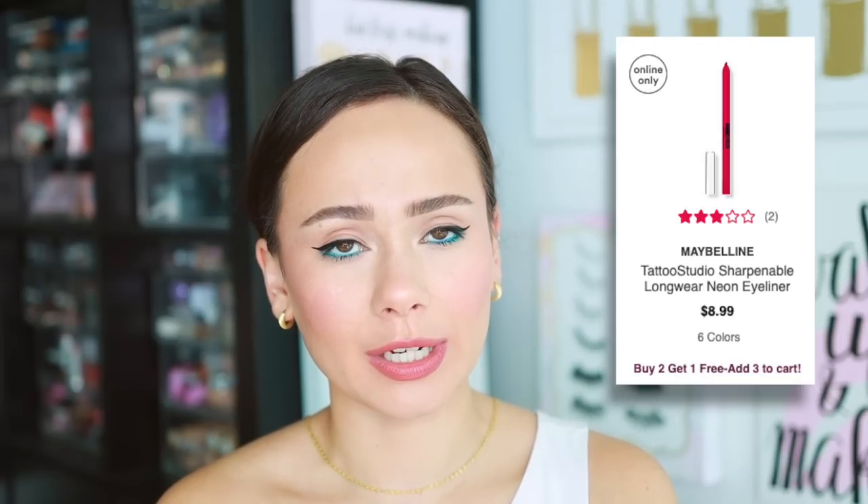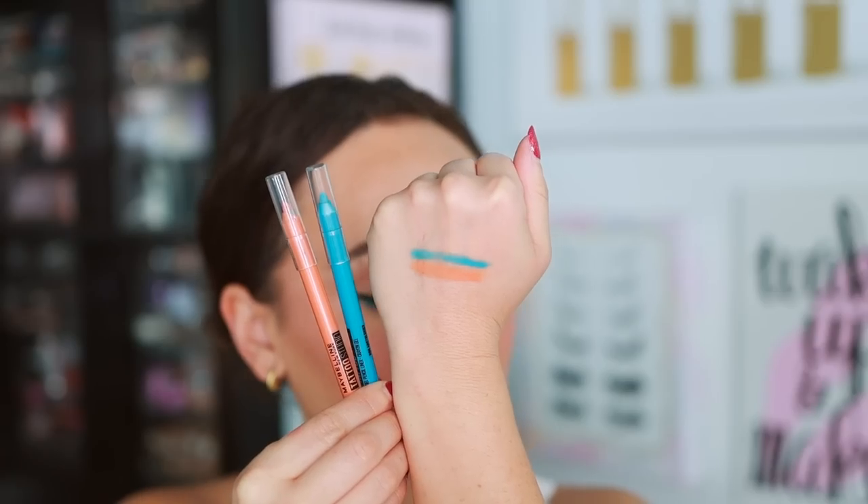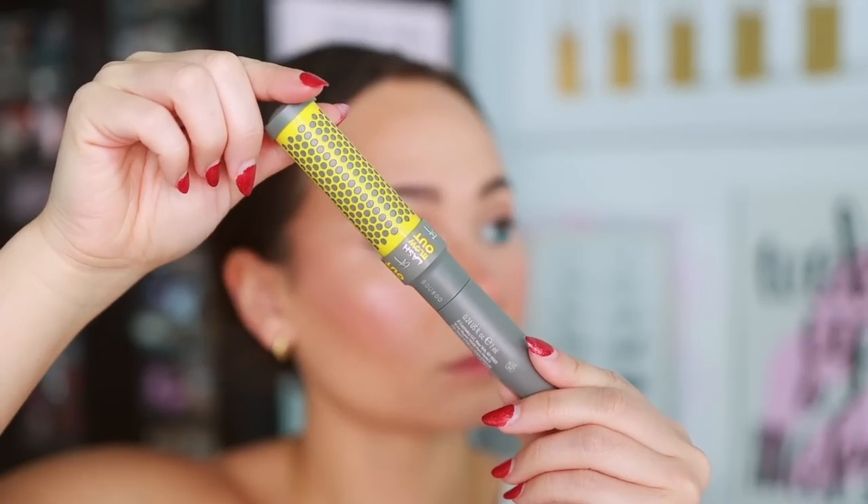The Maybelline Tattoo Studio eyeliners — they sent multiple colors for Halloween. I hated the orange: had to press really hard to get color in the waterline. But the Arctic Skies blue is amazing — it lasts so long in the waterline. I've had it on for almost two hours without fading. I haven't worn blue eyeliner since middle school, but wow — it's really easy to apply and I was able to blend it out. The brighter colors seem to be better.